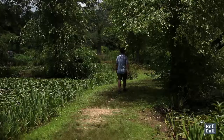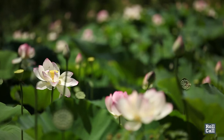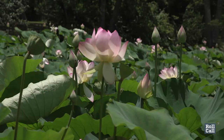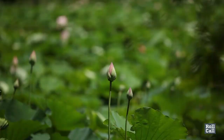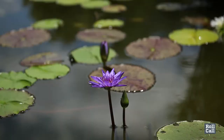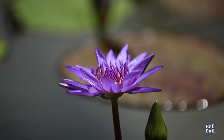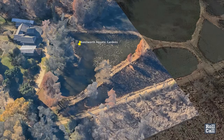They can go to Kenilworth Gardens. How many cities have a Kenilworth Garden which is so unusual that it had national publicity this year? The gardens do stand out, mostly because of their colorful collection of water lilies. Civil War veteran Walter Shaw brought the flowers to DC from his home in Maine, and they were added to the Anacostia Park community in the mid-1990s.